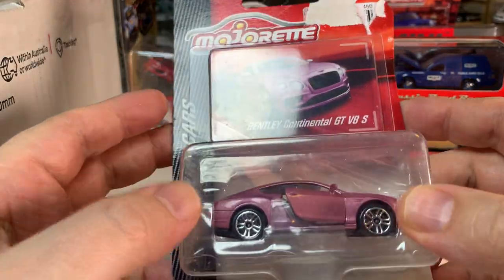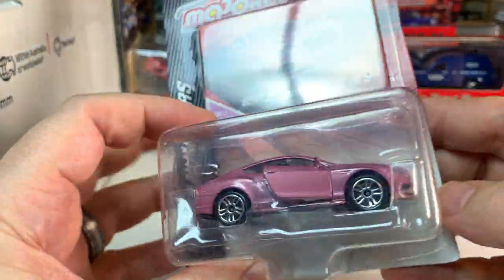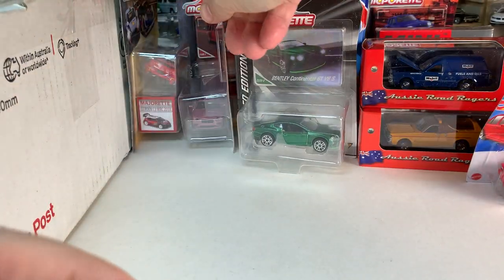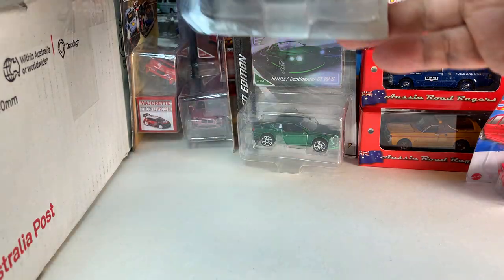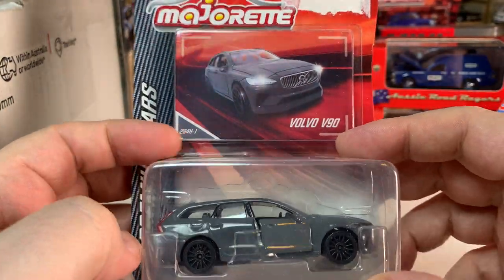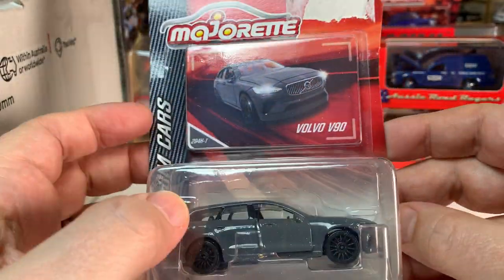Another Bentley Continental, this time in kind of a pinkish color. Very cool. I think I have been saying 'very cool' too much, so I will just start saying 'awesome' now. Volvo V90 — definitely been looking for one of these. Very glad to see this.